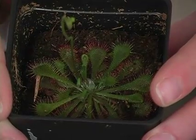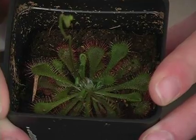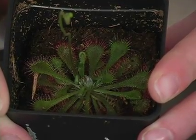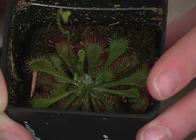The sundew has little sticky tentacles on its leaves, and when an insect walks onto it, it'll get all tangled up and stuck. And then the leaves kind of bend and close around it and digest it.